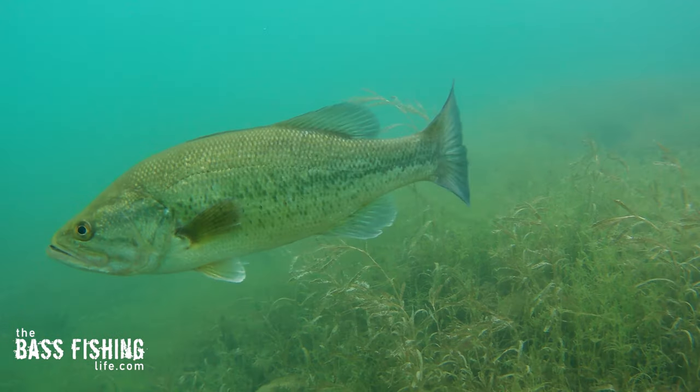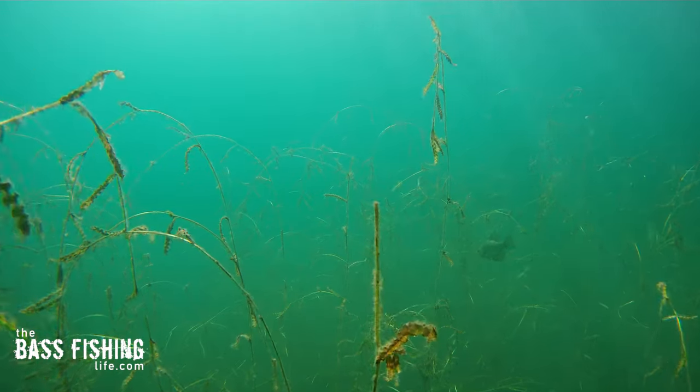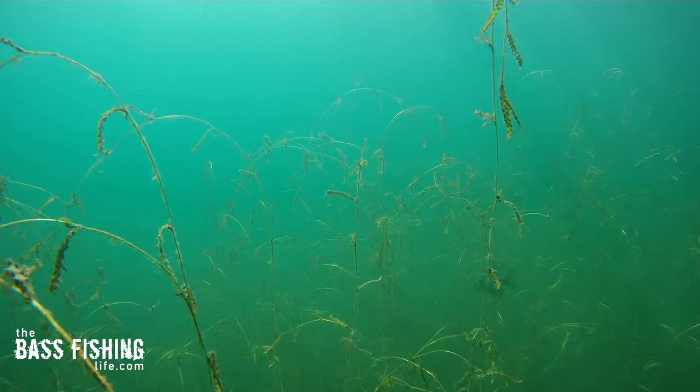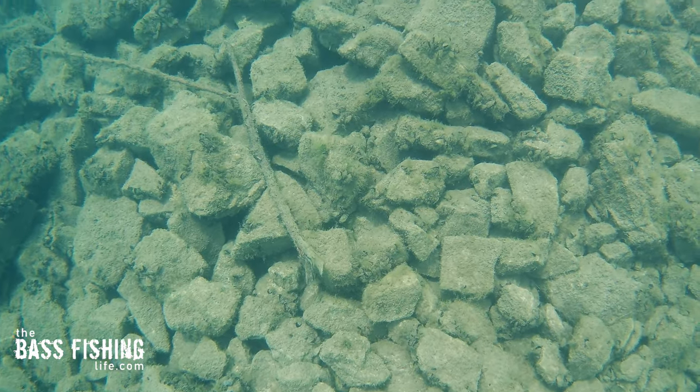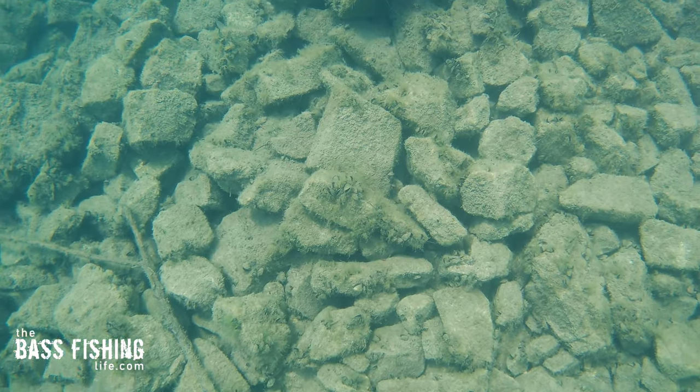Think about your particular body of water. It might be a lake or river with a lot of vegetation, so the background could be a lot of greens. Or maybe you're in a rocky impoundment where the background is mostly grays and whites. So what lures can you pick that create a strong contrast to that background?